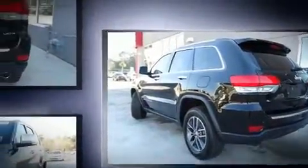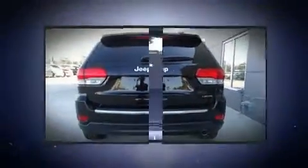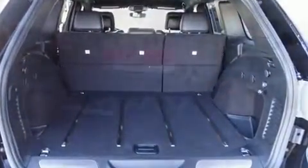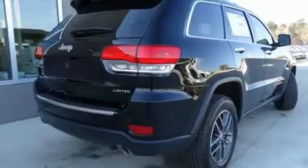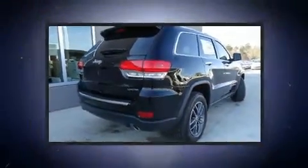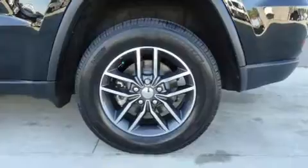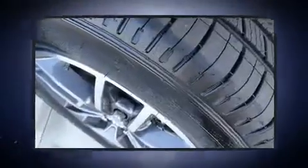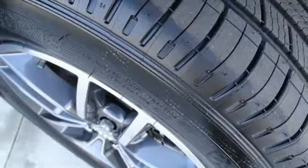Standard features include leather upholstery, speed-sensitive wipers, automatic dimming door mirrors, heated front and rear seats, power moonroof, a power liftgate, and voice-activated navigation. Jeep also prioritized safety and security with features such as dual front impact airbags.